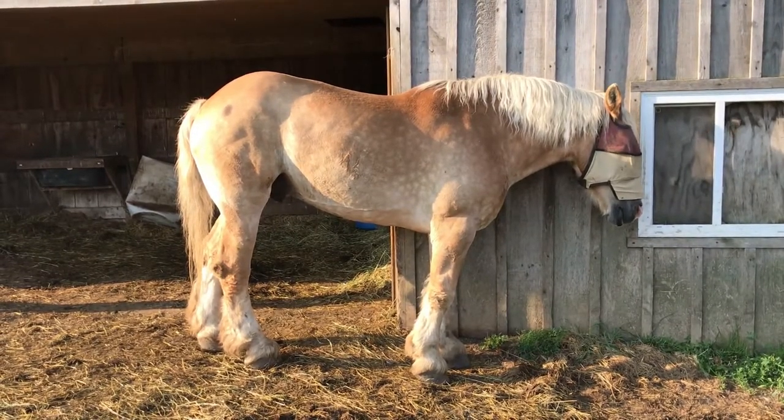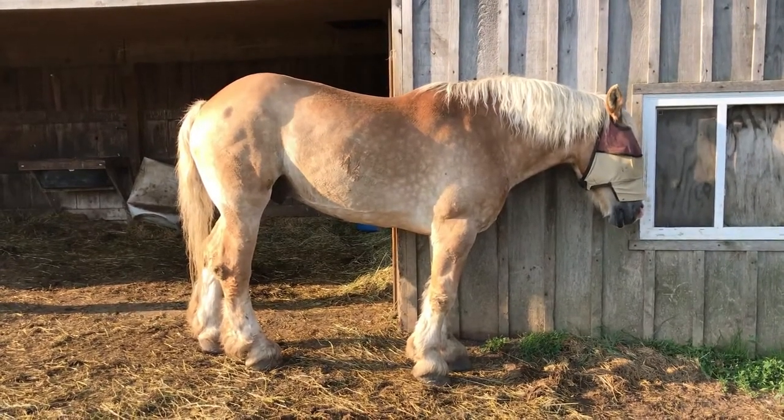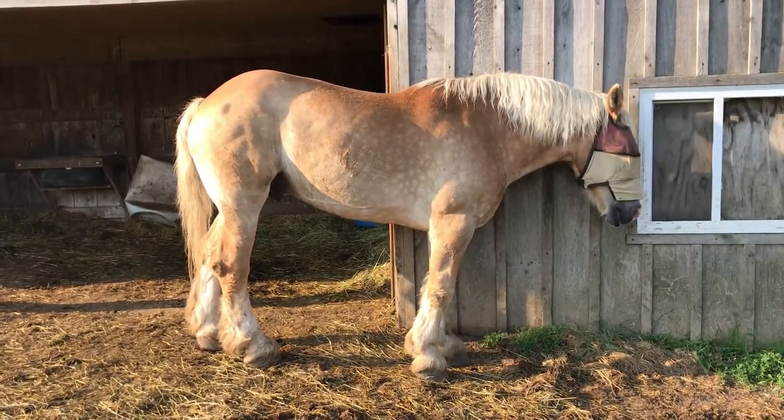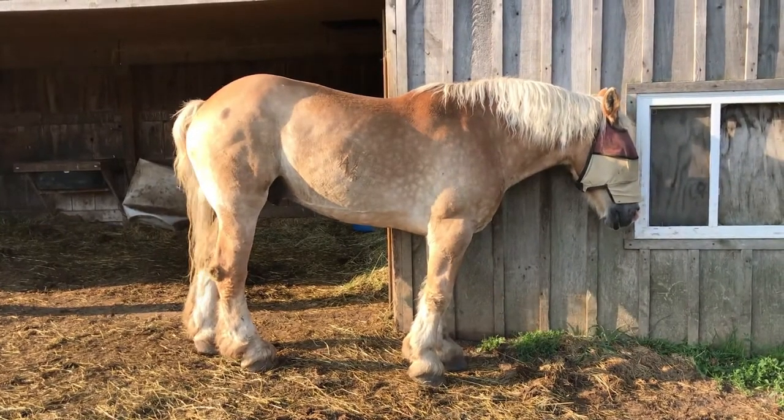Barney is our first blind horse. He is 95% blind. Most people don't even realize that he's blind because he gets around so well.